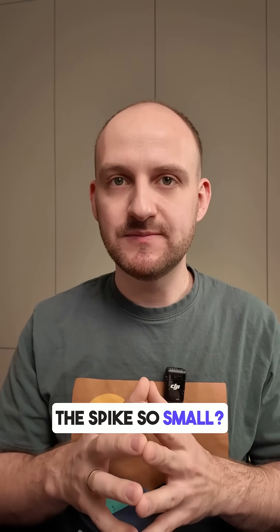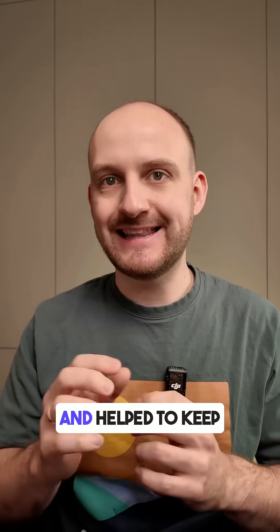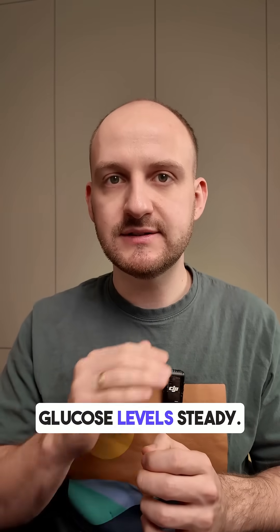So why was the spike so small? The fat from the butter and cheese slowed down how fast the carbs hit my bloodstream and helped to keep glucose levels steady.